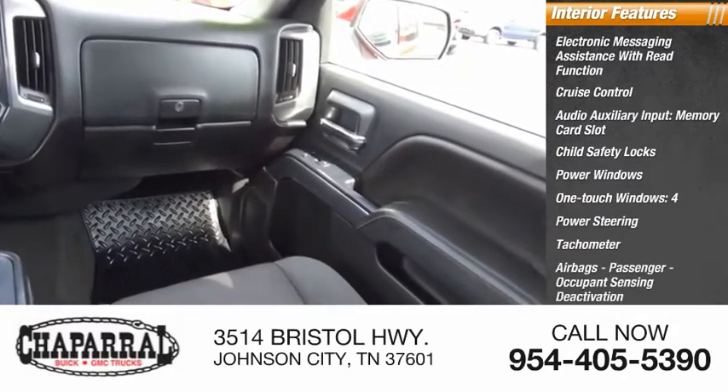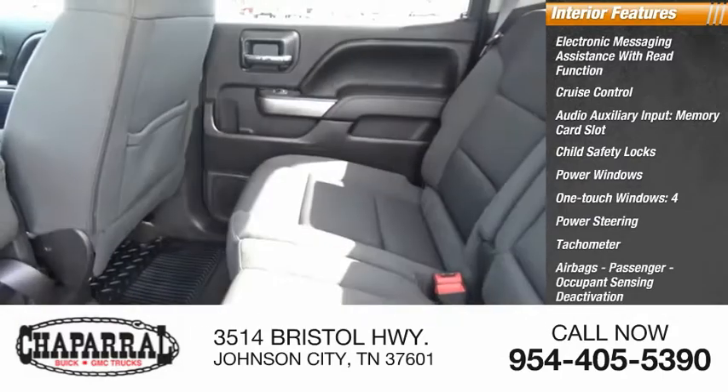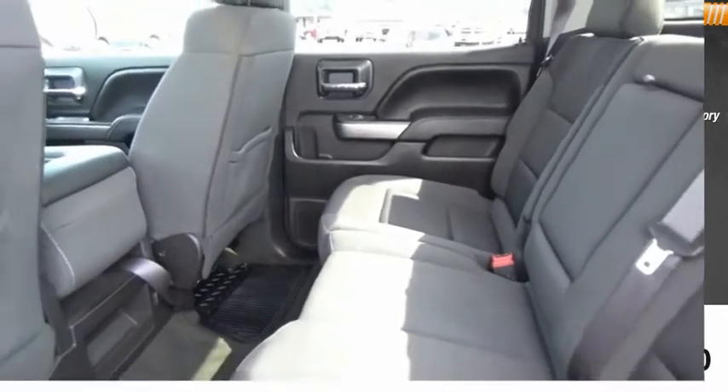Tachometer, Airbags with Passenger Occupant Sensing Deactivation, and a Tripodometer. Come see the car for yourself.